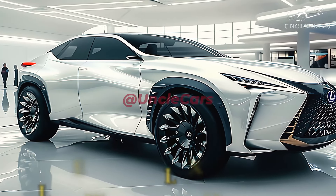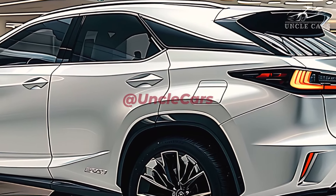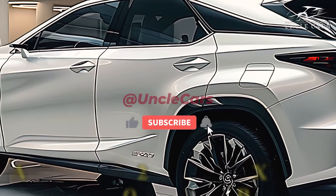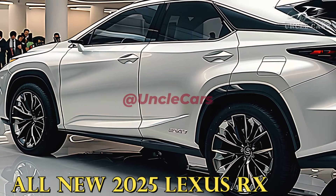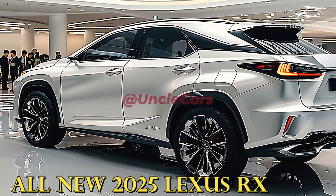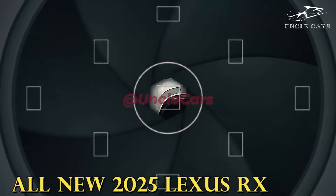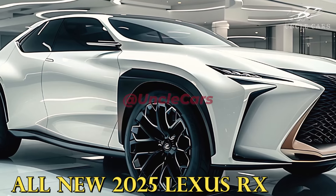These days you won't find a Lexus RX without standard features like blind spot monitoring, parking sensors, lane departure warning, lane maintaining assist, automatic high beam assist, junction assist, and lane trace assist. Additionally, it possesses automatic emergency braking and forward collision warning.